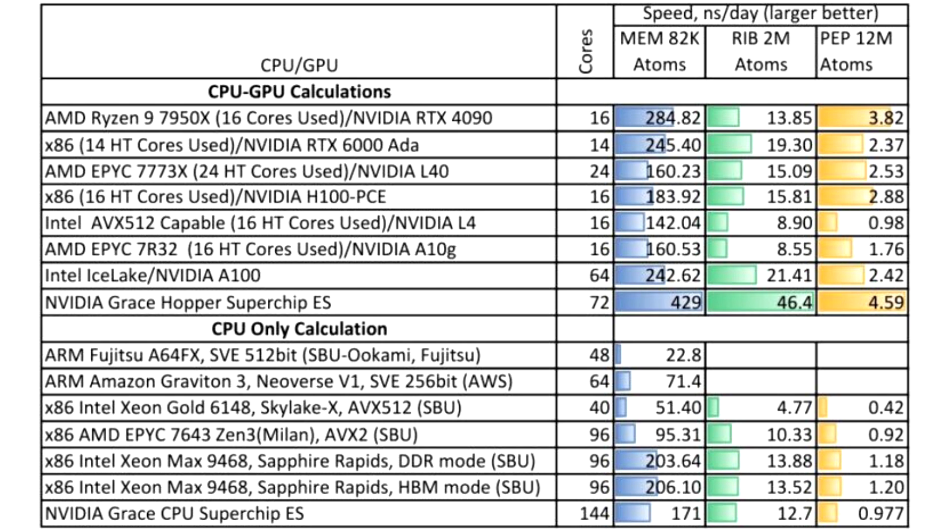That yields a total of 144 Arm Neoverse V2 cores with the Arm v9 architecture, and 1 TB of physical memory with 1.1 TB per second of peak theoretical bandwidth. For some reason, probably relating to yield on the LPDDR5 memory, only 960 GB of that memory capacity and only 1 TB per second of that memory bandwidth is actually available.